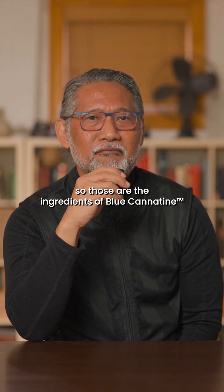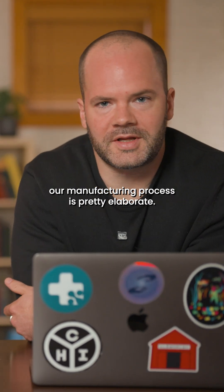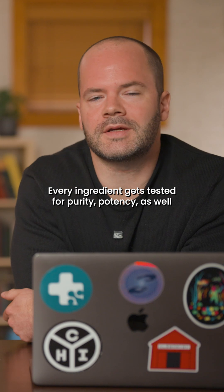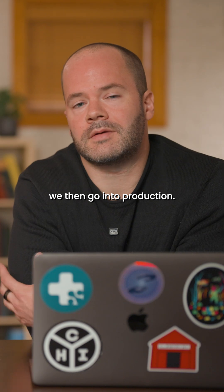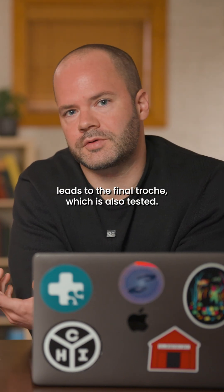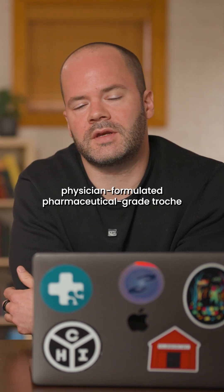So those are the ingredients of Blue Canadine. At Prescriptions, our manufacturing process is pretty elaborate. Every ingredient gets tested for purity, potency, as well as micro and heavy metal analysis. Once we verify that the ingredients are pure, we then go into production. That production leads to the final troche, which is also tested — giving you that precision-dose, physician-formulated, pharmaceutical-grade troche every single time.